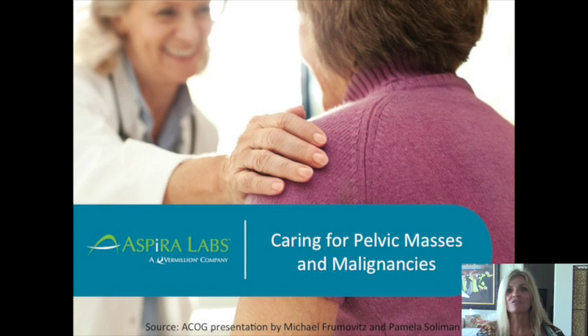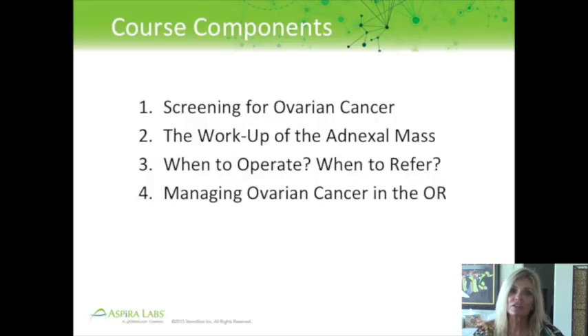Hi, my name is Dr. Judy Wolfe. I'm the Chief Medical Officer for Vermilion, and today we're going to be talking about caring for pelvic masses and malignancies. The course components today are four: screening for ovarian cancer, the workup of an adnexal mass, when to operate, when to refer, and finally managing ovarian cancer in the operating room.